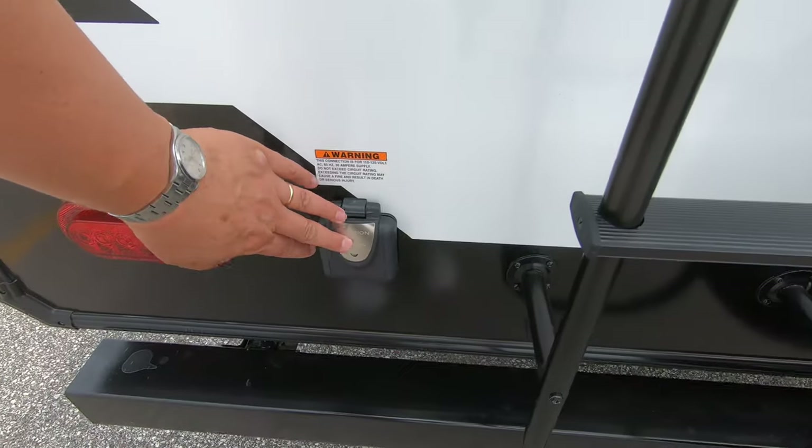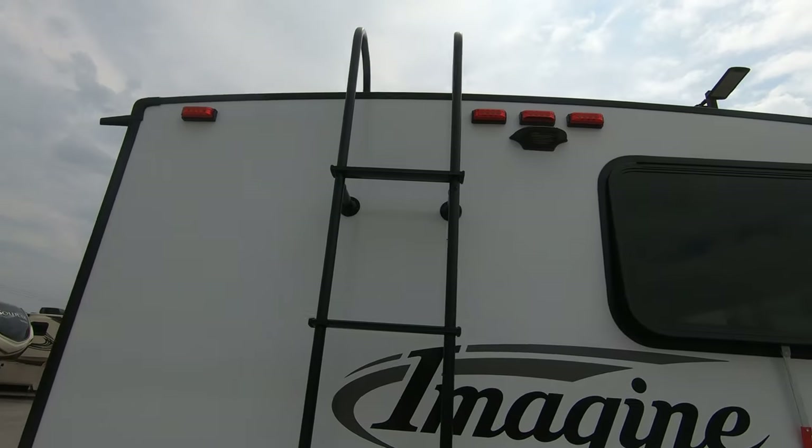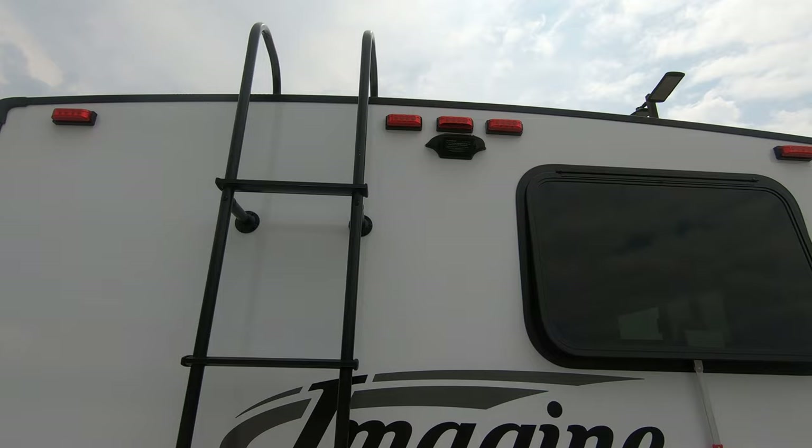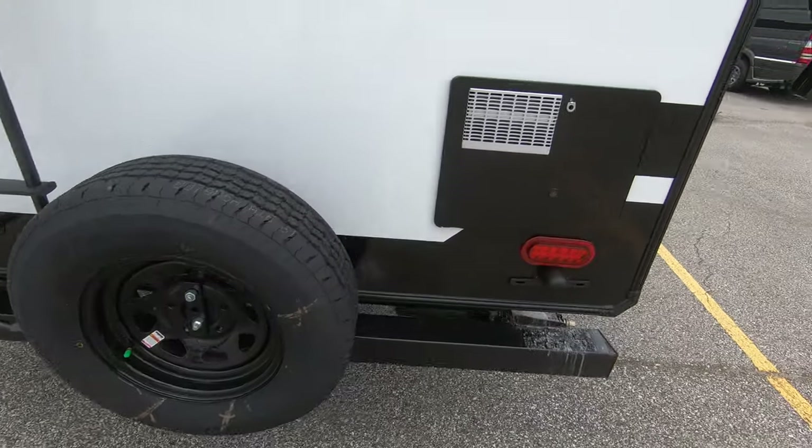Going around the back, you can see your 30-amp service. We also have a ladder to get up on the roof. It comes pre-wired for a Furrion backup camera, and there's a spare tire as well.